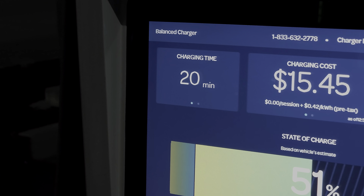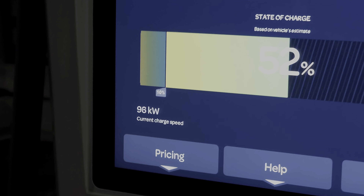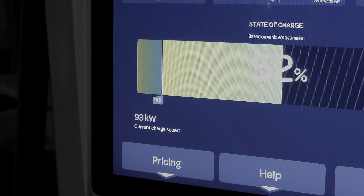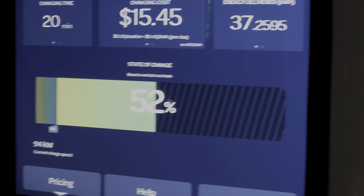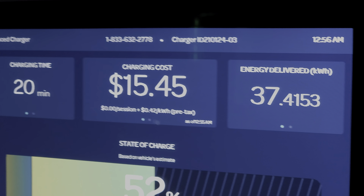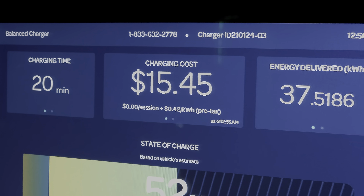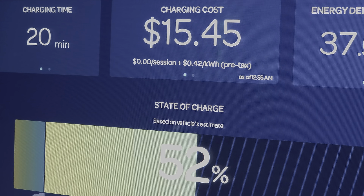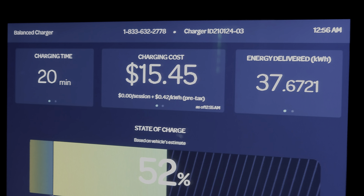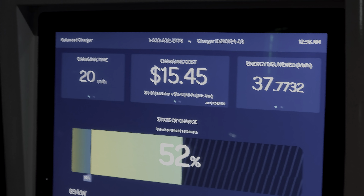At 20 minutes into the charging session, we're at 52% state of charge, now down to about 93 to 96 kilowatts — going up and down a bit. We've generated about 37 kilowatt hours back into the battery pack so far, and the charging cost is around $15.45 — only 42 cents per kilowatt hour with the 14-cent Lyft discount off the standard 56 cents.